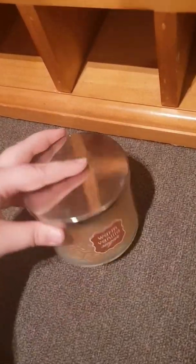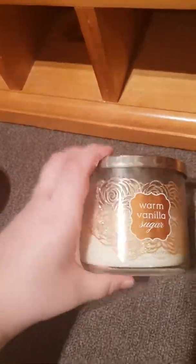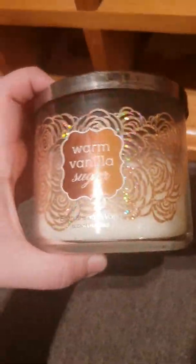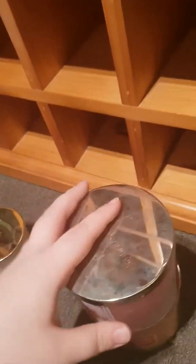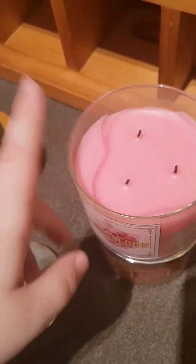This is from Bath and Body Works. I love Bath and Body Works and we can't really get it here — well, you can order online, or my auntie lives in America and she bought me these. I used to have more but they've run out. This one is Warm Vanilla Sugar, which is kind of hard to explain. The other one I've got is Pink Bubble Gum, which I'm not the biggest fan of to be honest — I told her which ones to pick but it kind of smells like kids' Panadol.